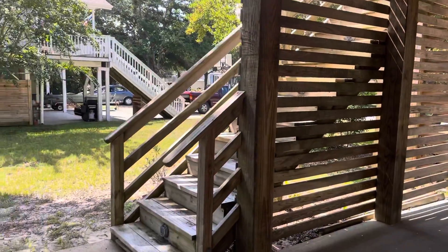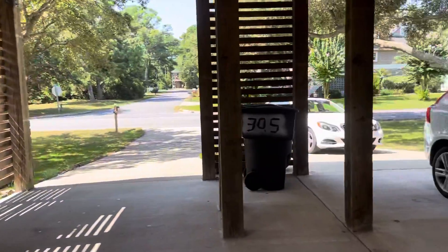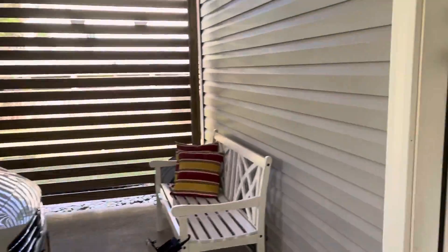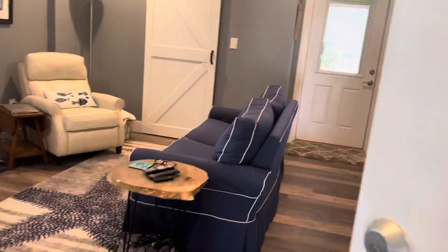I'm going to turn around so that you can see the whole carport. Those are the stairs going up to the top level. But while I'm down here, I'm going to go ahead and go in the bottom level. There's a bench out here so you can see that.